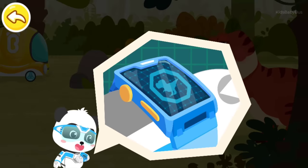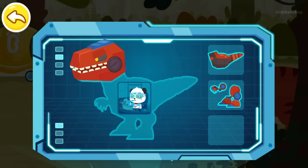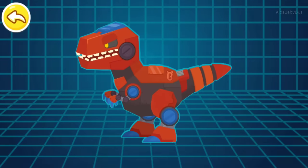Magic watch, activate the transformation device. Captain Kiki, super transformation.